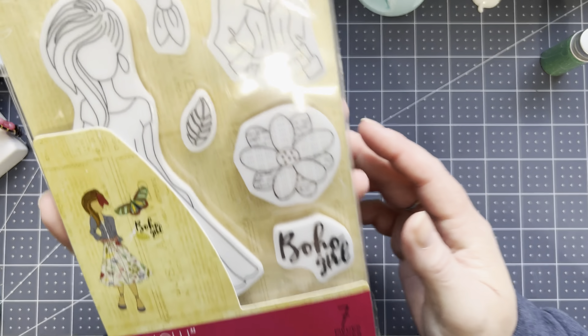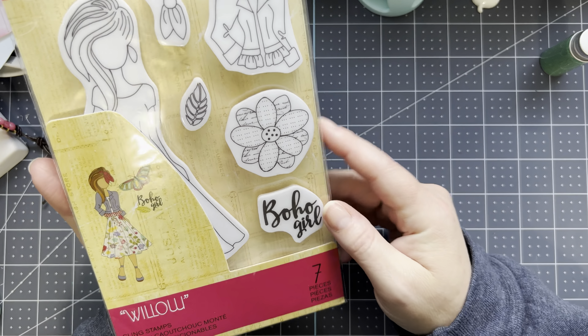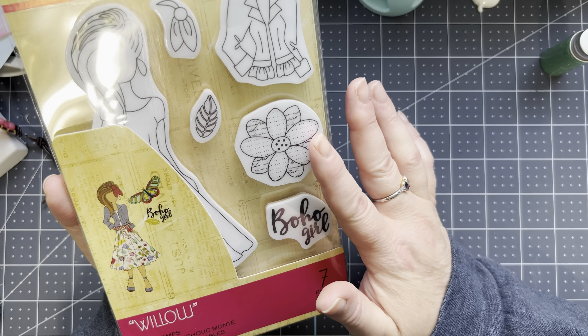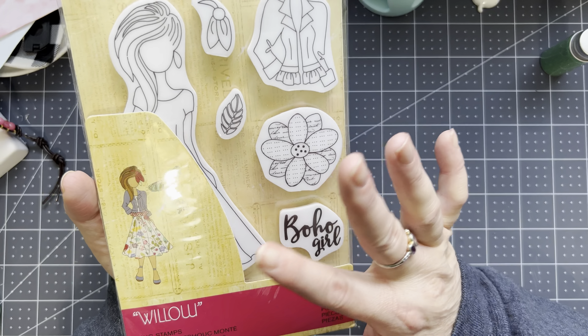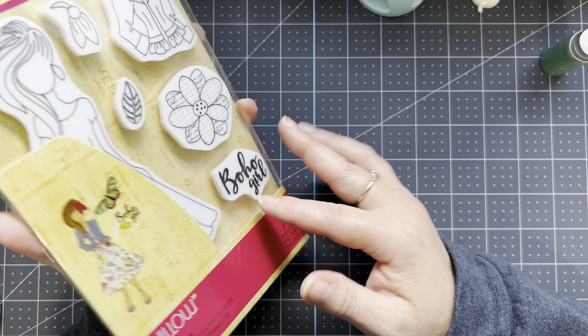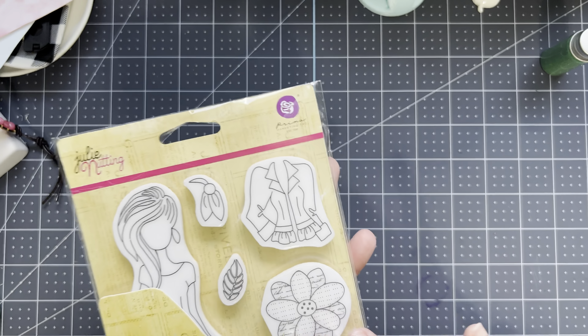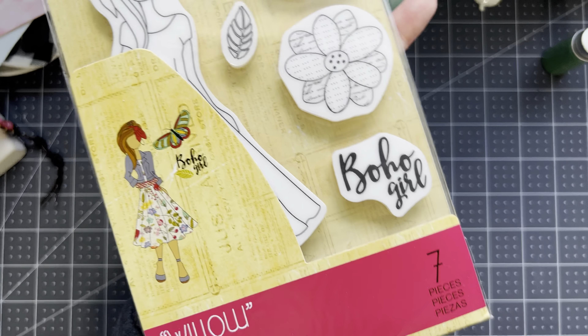I picked up this from Amazon — Julie Nutting. This is the Boho Girl — I think Willow. She is so pretty. I love the flower that comes with her, and you can put a jacket and a bow in her hair or not. I'm trying to pick up some of these — somebody said they were going to stop making these, so I want to get as many as I can right now.